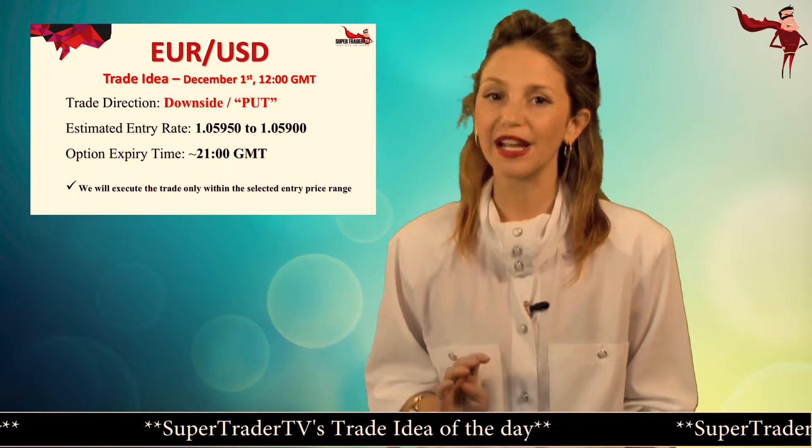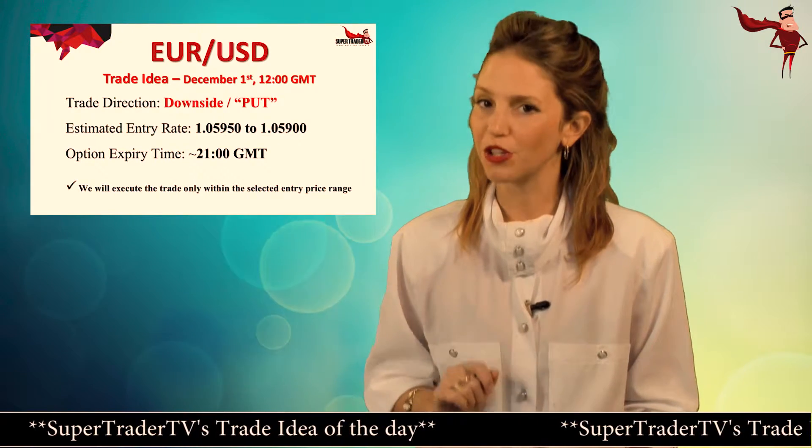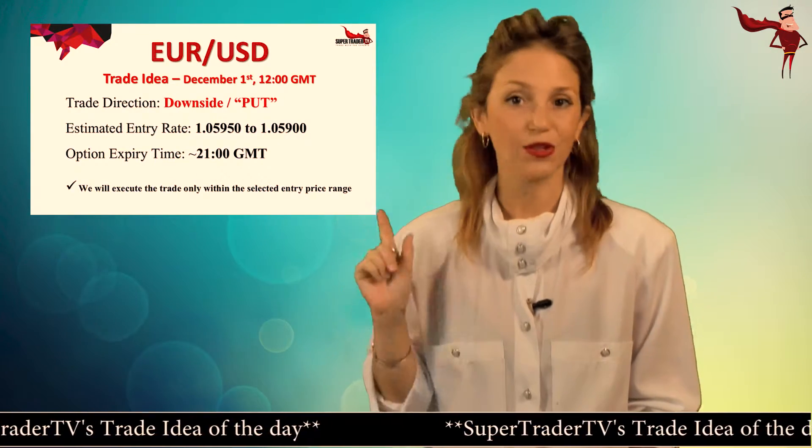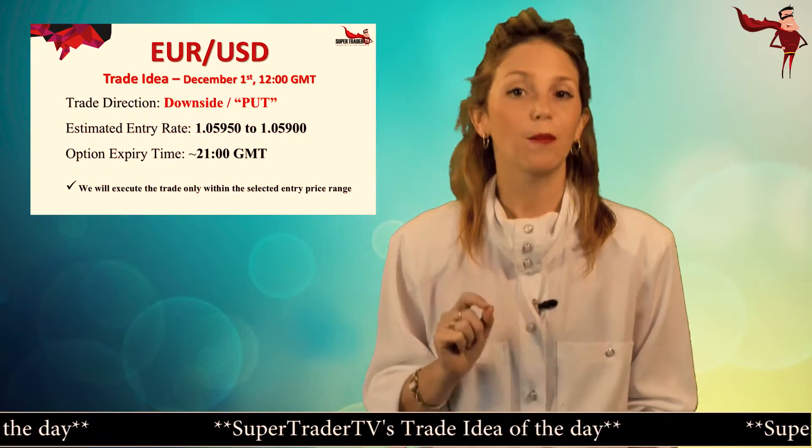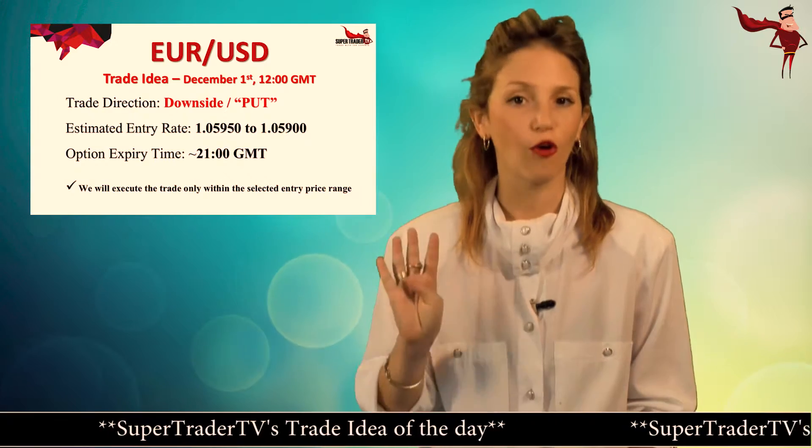We're looking to take 4 trades with the Euro against the following 4 major currencies: the US Dollar, Australian Dollar, New Zealand Dollar and Swiss Franc. We're looking to take a put position to the downside for all 4 currency pairs.